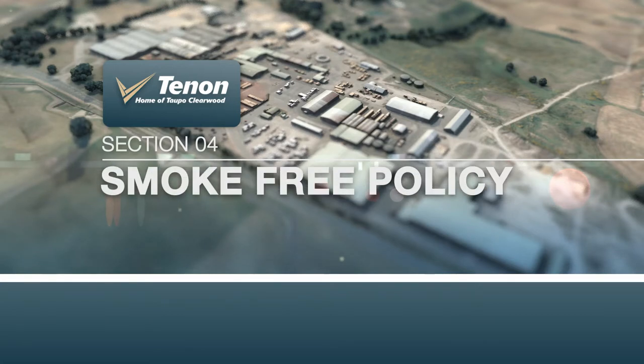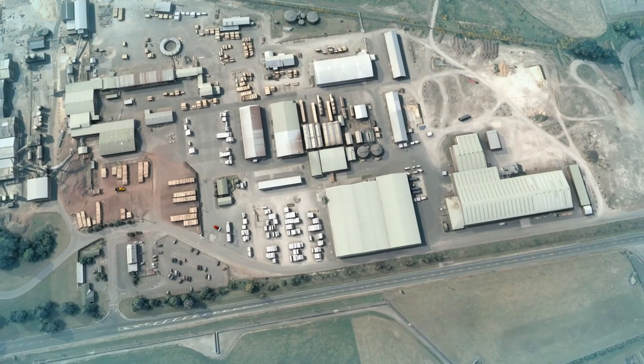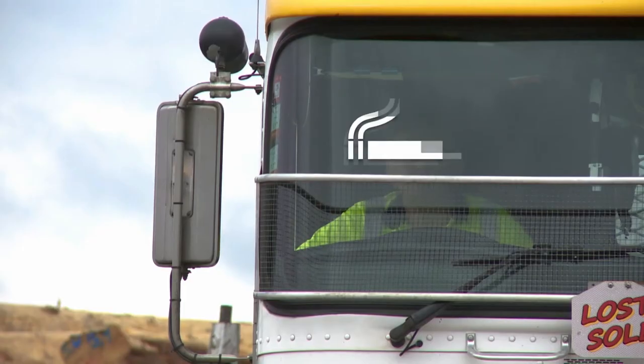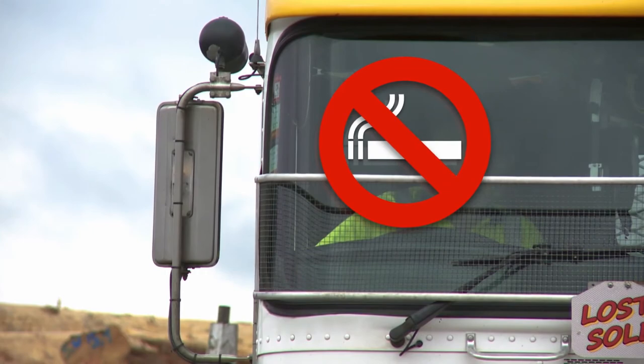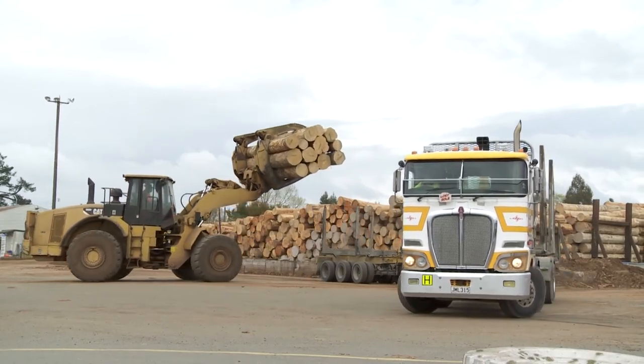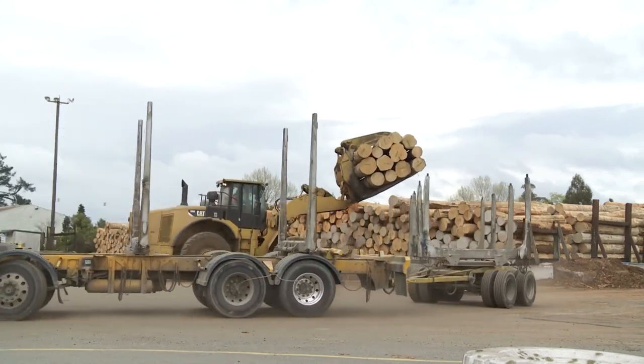Fire is one of the highest risks to our business. Therefore, smoking is only permitted in designated smoking areas and only in break times. Smoking is not permitted in any vehicle on site, including company-provided vehicles, at any time. If you wish to quit smoking, talk to your supervisor.